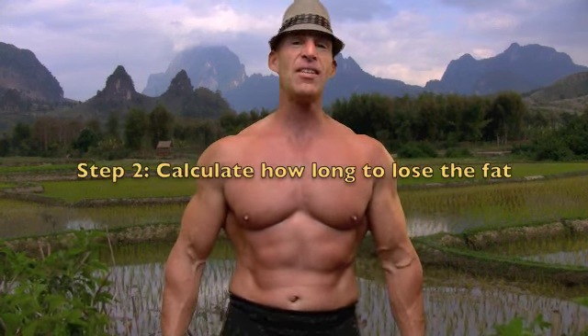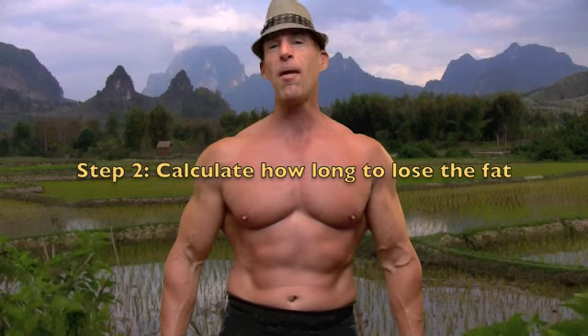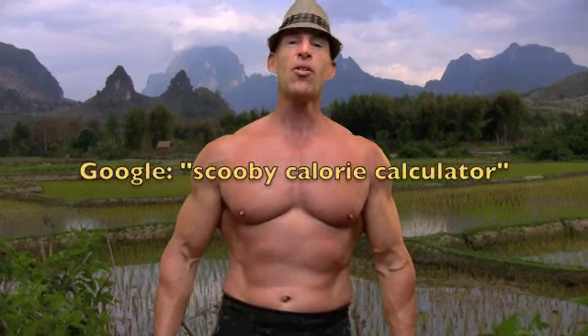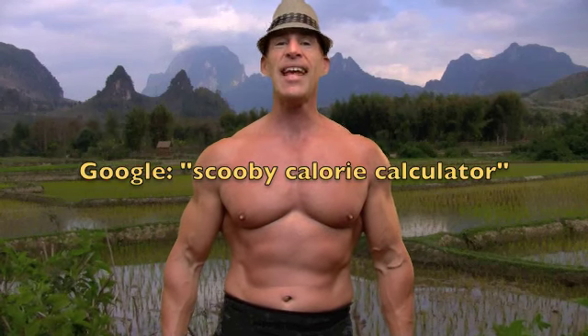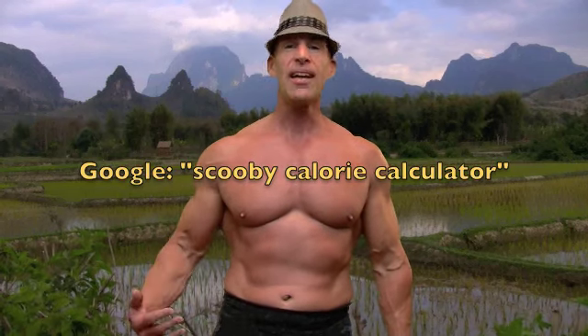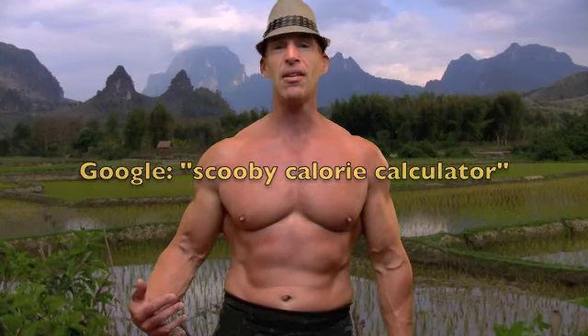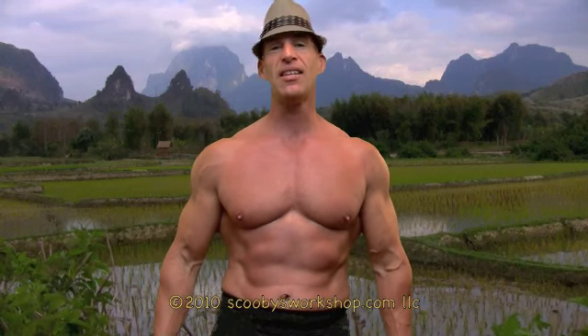Now that you know how many pounds of fat you need to lose, it's a very simple matter to calculate how long it will take you to lose that fat and get your six-pack abs. You go to my website and use the free calorie calculator. You plug in all your values so it knows your precise metabolism, and then it will tell you how long it will take you to lose that fat and exactly how many calories you need to eat per day to accomplish your goal.